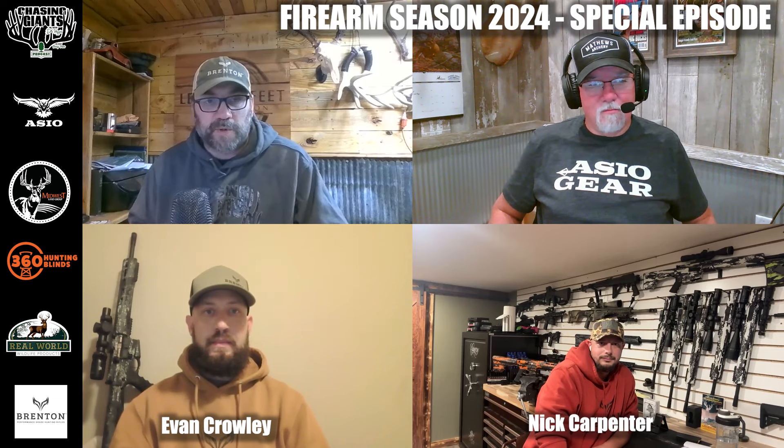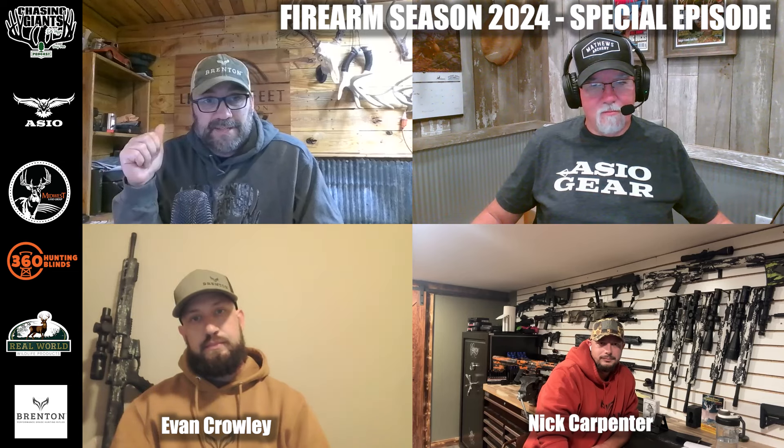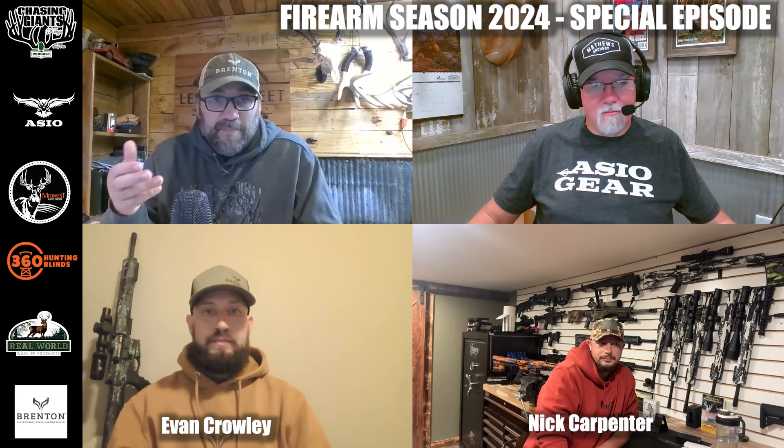Even though this podcast is about getting bucks within 20 yards as a bow hunter, a lot of our listeners are gun hunters, and we love that. There's obviously predator hunting and a lot of applications for firearms, so we wanted to have you guys on and cut to a few very important topics: the caliber fads that are out there, specking out different triggers for different applications, and magazines.